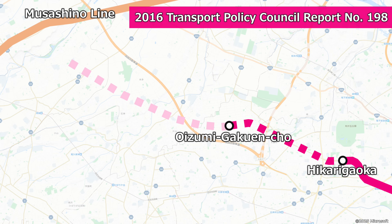In 2016, the Transport Policy Council published its Report No. 198. This report did not rank plans by timeframe as previous reports had, but merely listed the significance and challenges of each plan. Regarding the section between Hikarikaoka and Oizumi Gakuen Cho, it stated that road construction serving as a potential introduction space is progressing, and that agreement should be reached between local governments and railway operators on how costs should be shared to commercialize the project. Although the terminus beyond Oizumi Gakuen Cho was set to be Hikarikaoka Station on the Musashino Line, the report noted issues with feasibility, and that the project is considered difficult to implement.